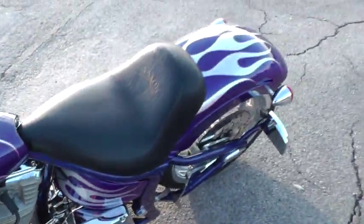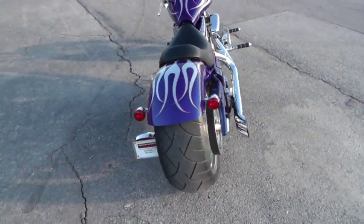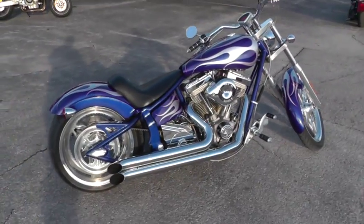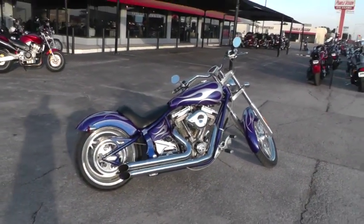This is the bike that we actually followed from the time it came in. We videoed it and followed it through the shop, documented all the work that we were doing on it through the detail shop. And now we're videoing it and it is ready for sale.